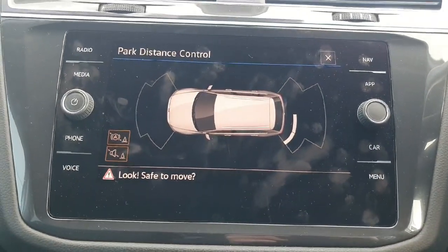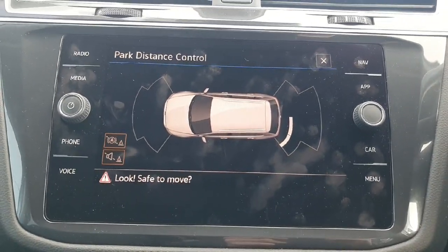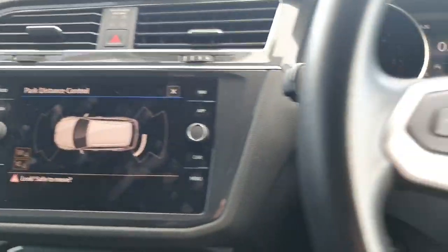As you can see on the interactive touchscreen display, I have the likes of my radio, my media, my navigation, my Apple CarPlay, and also my parking sensors for those tight parking areas.